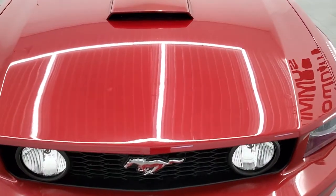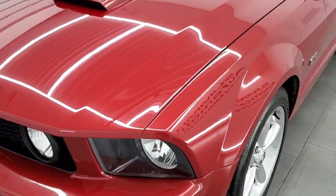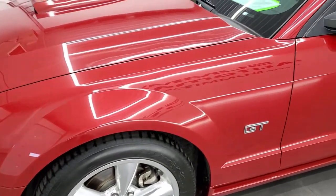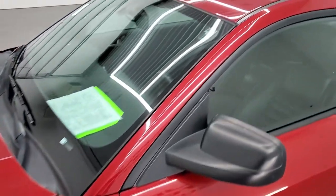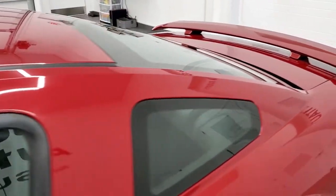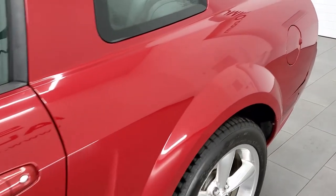Dark candy apple red metallic is the color. We shoot all of our videos in 1080p, 60 frames per second, so if you have HD capabilities on your computer, tablet, smartphone, or television, turn them on right now because it is definitely your best way to check out the quality, condition, and color of the vehicle before seeing it in person.